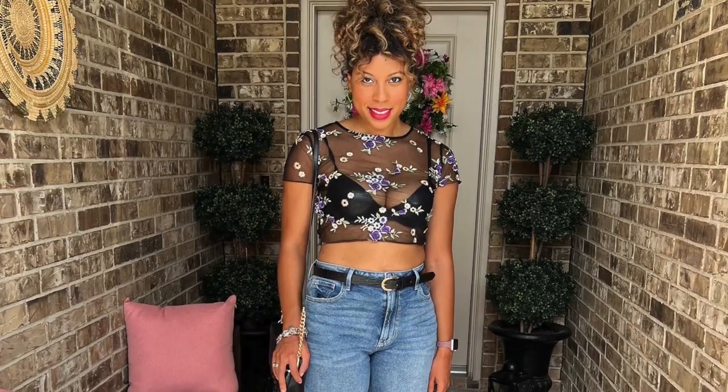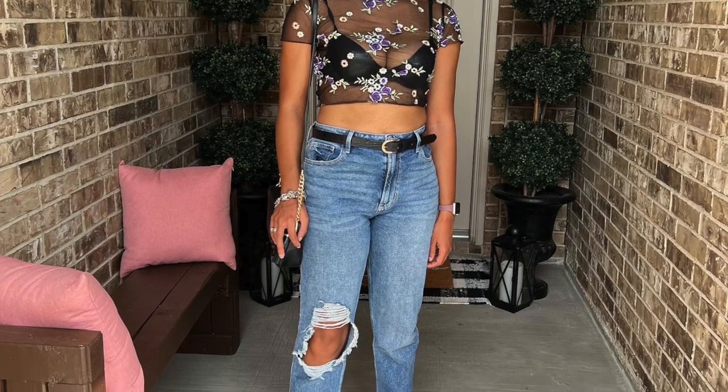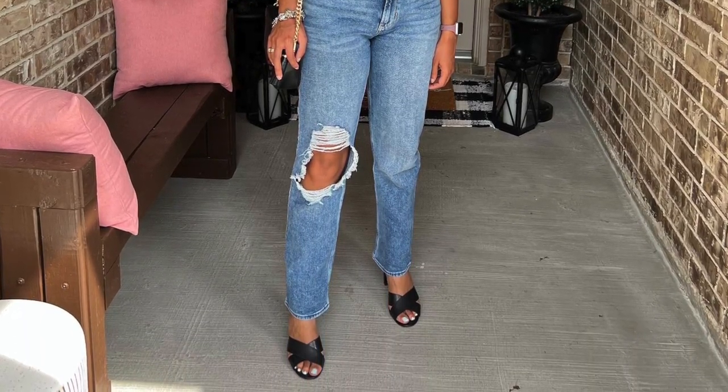Next we have the outfit I wore to the Kendrick Lamar concert. I'm a huge fan — he is probably my favorite artist and this was my second time seeing him. I wanted to wear something a little sexy but still covered up and comfortable enough to dance in, because when I go to a concert I am dancing and on my feet all night. I wore a mesh see-through top from Urban Outfitters with a cute leather bra under it, jeans from Hollister, a belt, and black block-heel sandals — because block heels are super comfortable. I'm not wearing stilettos to a concert.